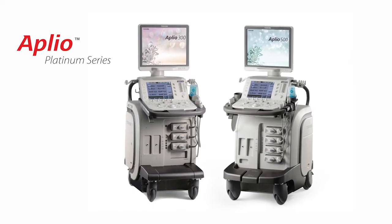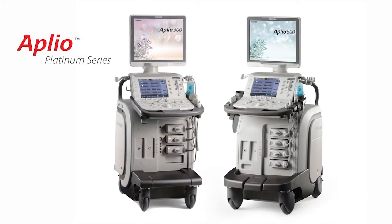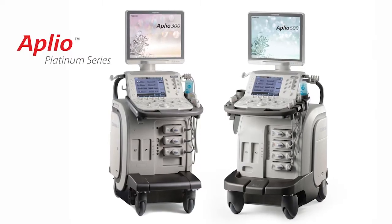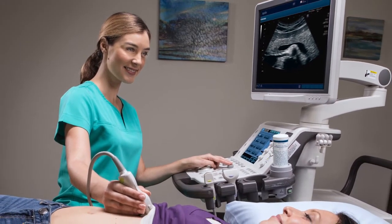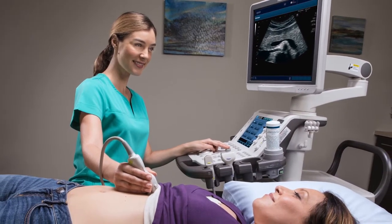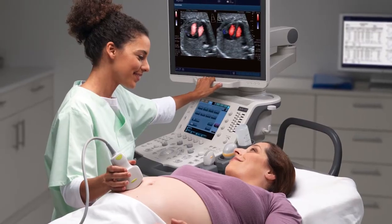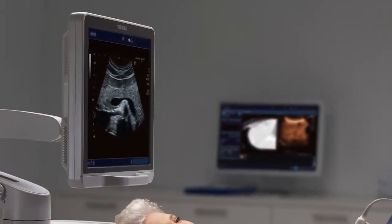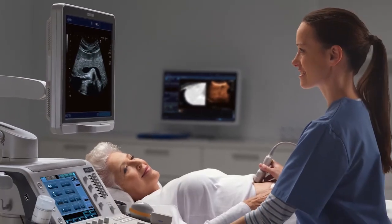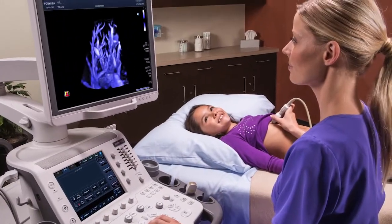Ultrasound is safe, quick and painless, and now delivers comprehensive solutions from diagnosis to intervention with depth and detail of up to 40 centimeters penetration. With the Aplio Platinum series from Toshiba Medical, you can transform the delivery of your care and reduce cost by consolidating multiple lines of service onto a single platform. The system's breadth of applications allows for enhanced patient safety and consistency in exams.